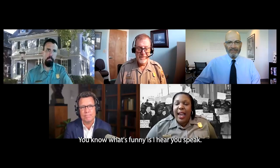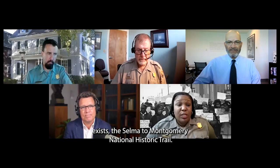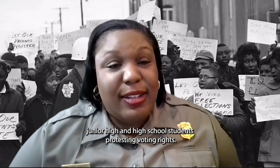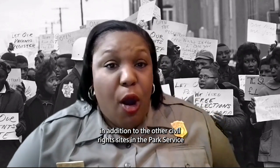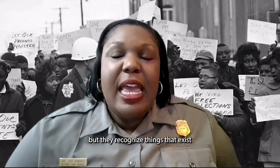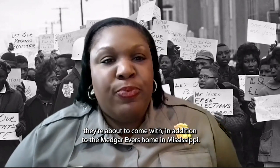Joy reflects that hearing Mark speak makes her think of the Voting Rights Act and its connection to her own parks — the Selma to Montgomery National Historic Trail. The scene behind her features elementary, junior high, and high school students protesting voting rights. She notes the importance of civil rights sites in the Park Service that existed during the Kennedy administration, including Freedom Riders, the Emmett Till sites, and the Medgar Evers home in Mississippi.